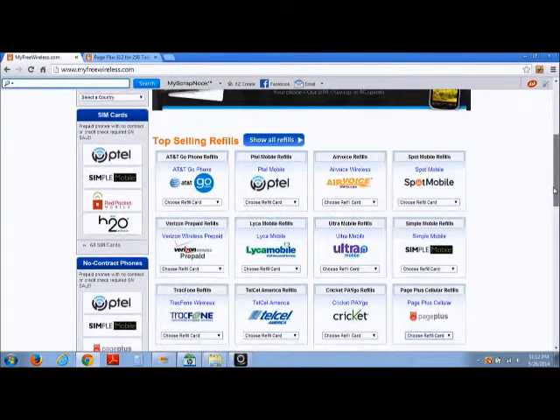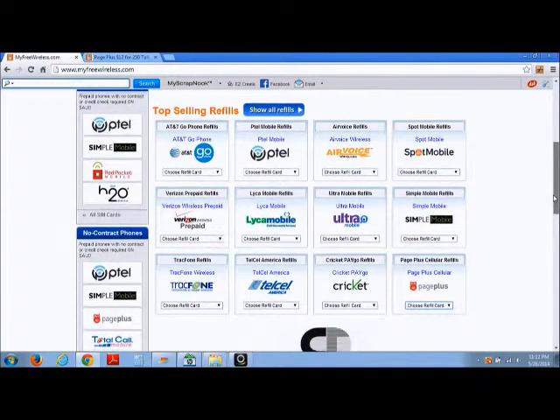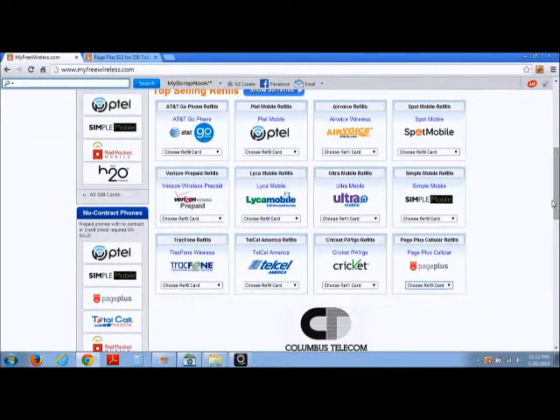Page Plus is actually one of my favorite top-up carriers, just for the simple fact that it utilizes the Verizon network but at a more affordable price. As you can see, there are several plans to choose from, ranging from as low as $10 to as high as $80 per refill.